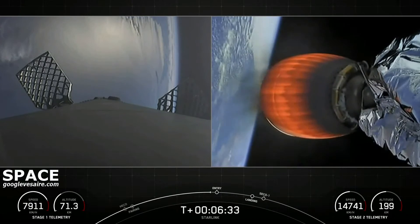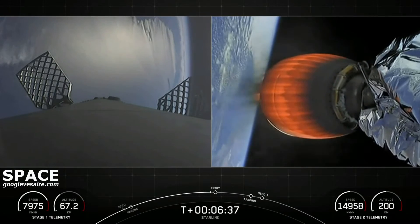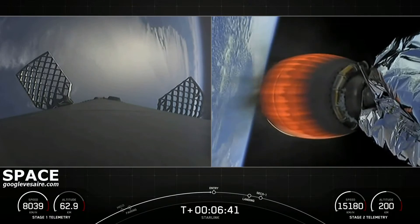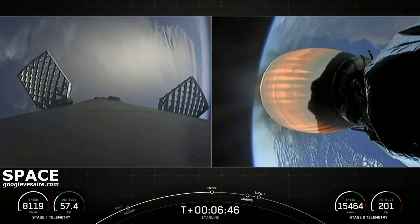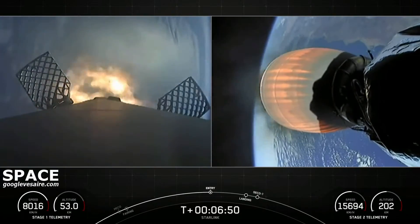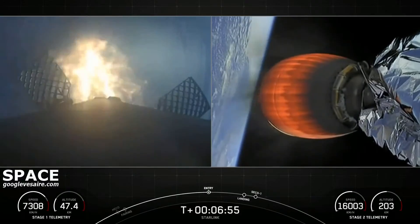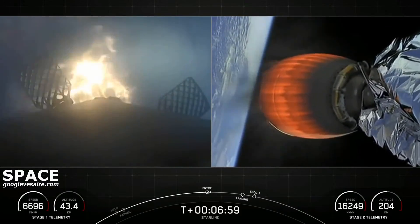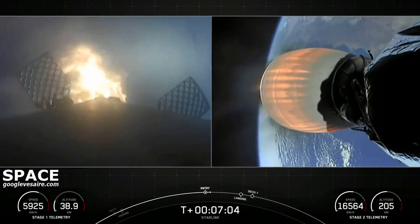It's continuing to go smoothly for our second stage. Stage one entry burn startup. You can see on screen three of our nine engines on the first stage have relit and are currently slowing down that booster. This burn is expected to last about 20 seconds.